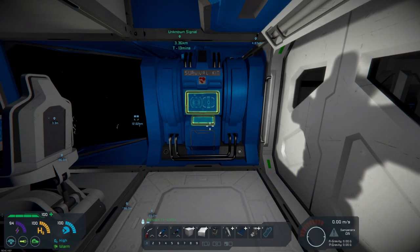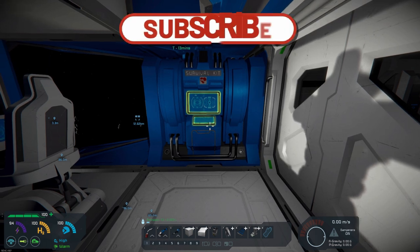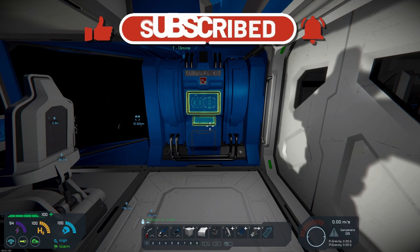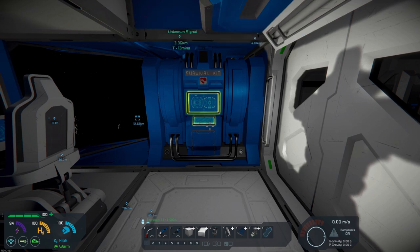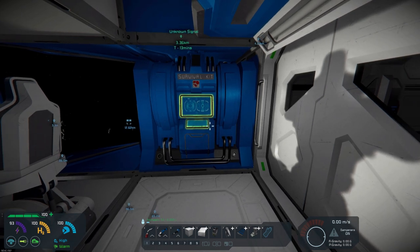Hello all you space engineers out there, Commander Kingfish here and I am back on day 8. I need to qualify some stuff here today in that I had already gone through and recorded day 8 and for whatever reason my voice did not come through. So we're going to do a bit of an abbreviated video on everything that I did get accomplished in day 8.